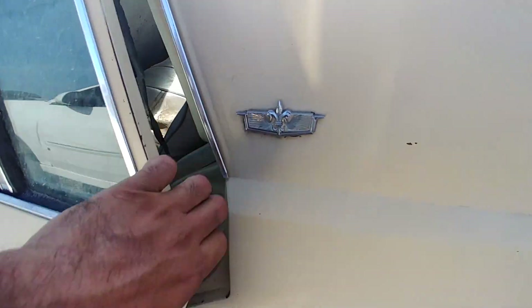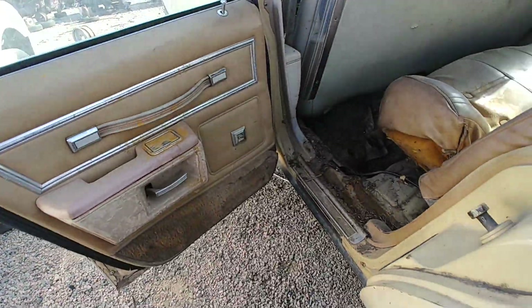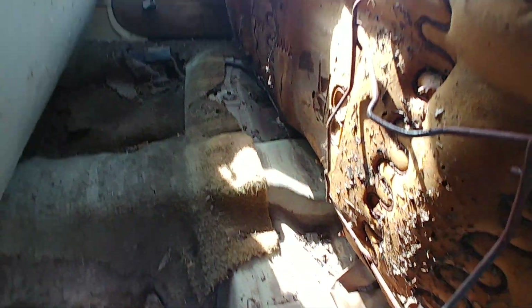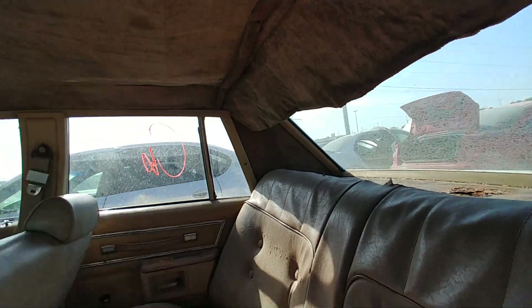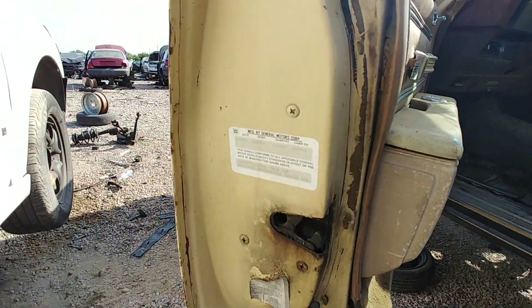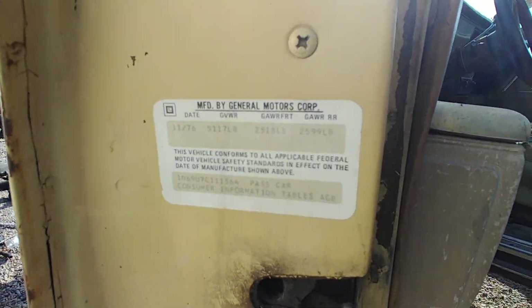I think she's got both of these inside. Got some rust on the doors. Door panels look — yeah, power windows man, power windows. You can tell, look at that — she's been sitting in some water and some mold, sitting in that water.